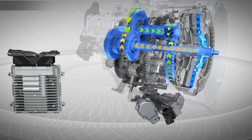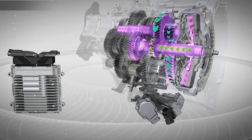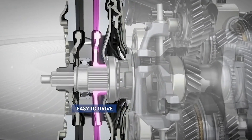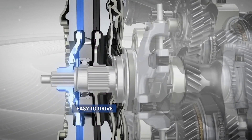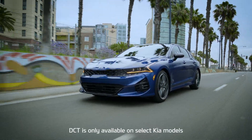Without getting too technical, as the name implies, there are two clutches that control shifting of the gears. But rather than being controlled by a foot clutch, this transmission does the work for you. The onboard computer can predict which gear will be activated next based on driver input. The dual clutch transmission, or DCT, is available on select Kia models.